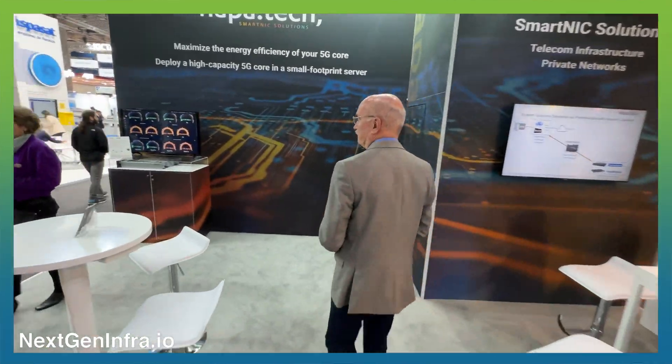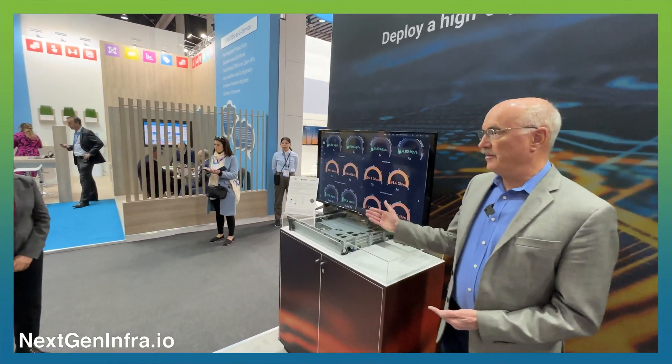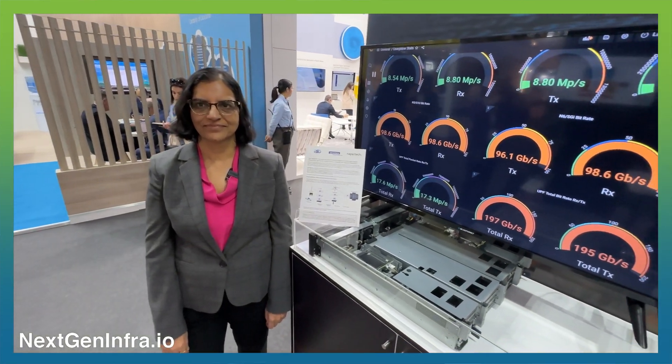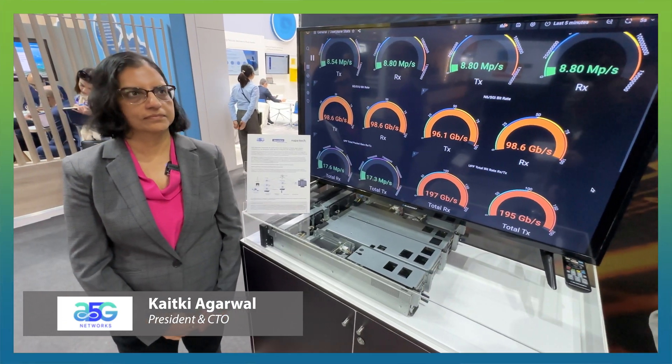If you'd like to follow me over here — I'd like to introduce from A5G Networks, Keitke Agarwal, who is the president and CTO of A5G. They're using the Napotech solution in their products, and I'm going to let Keitke tell you all about that.